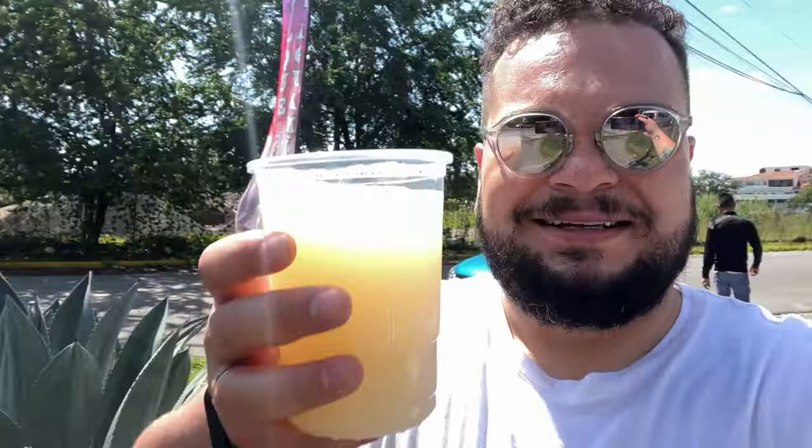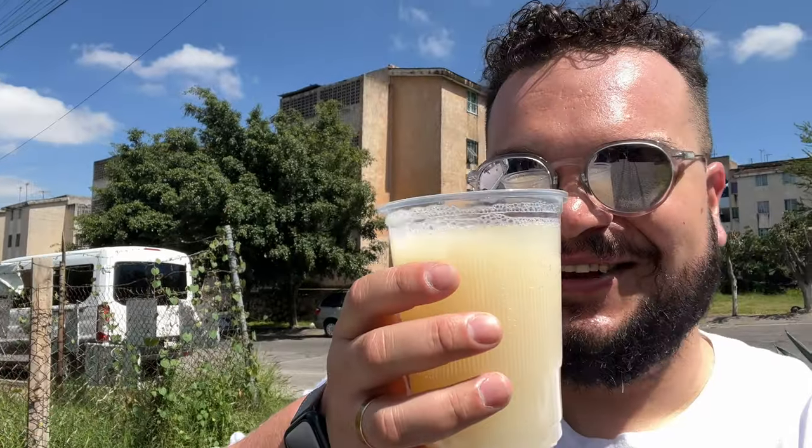We stopped at this little tiendita right here behind us to get some pulque. This is the pulque fuerte, which is a pulque that has been fermenting for a longer time. I love bitter fermented stuff so this is the one for me. Salucita!